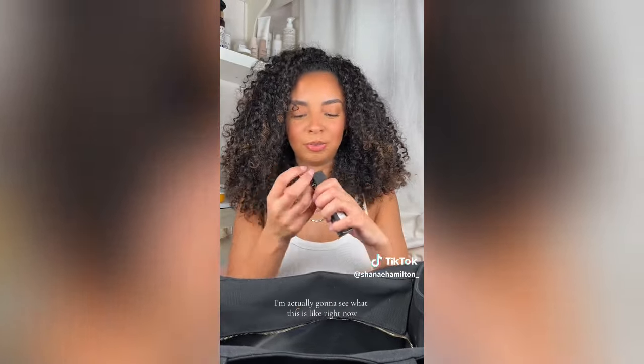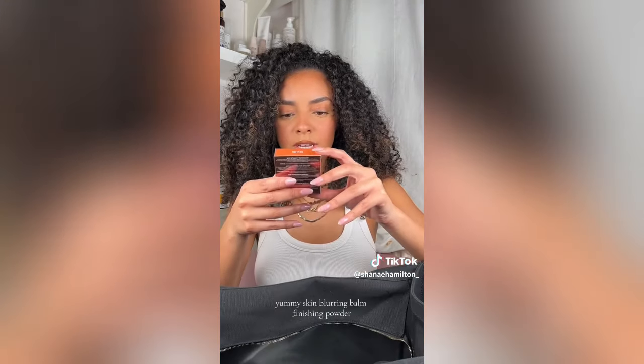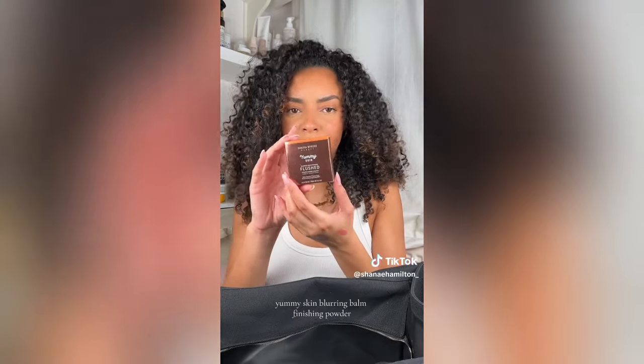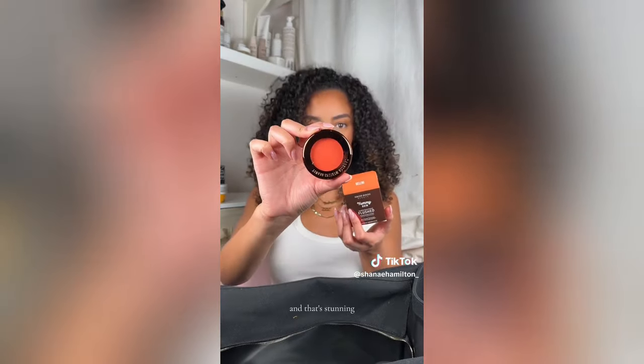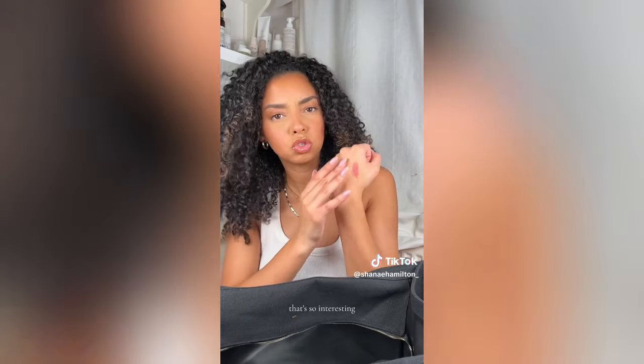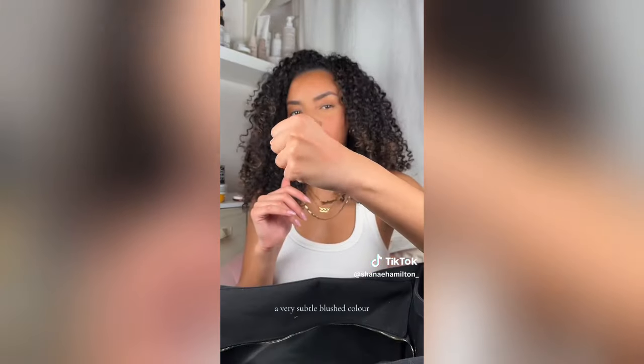I'm actually going to see what this lipstick is like right now — look how pretty this shade is. Yummy Skin Blurring Balm Finishing Powder — I was not expecting this to look like this, and that's stunning. It dries down to like a powder with a very subtle, blushed color. I love that.